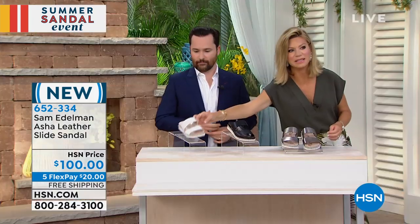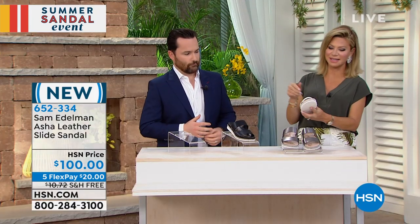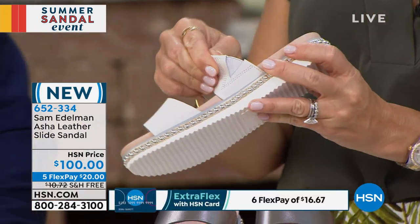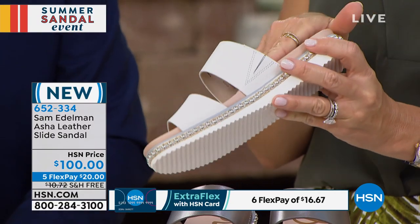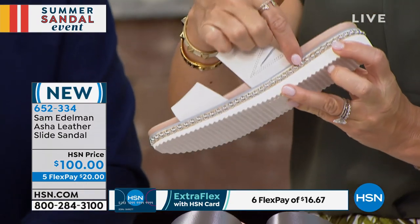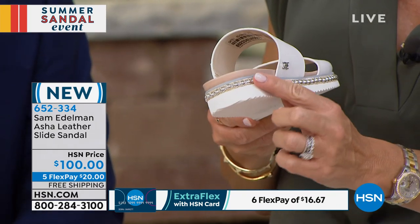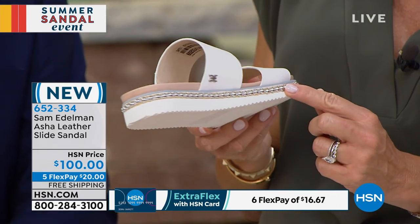Let me show everybody the white, because white is on fire this season — the white, the clear, the loose side. There's that hidden goring, so again, this is a sandal — you're not going to hear flip-flop. It's really secure on your foot. It's like jewelry for your feet going all the way around. You only find this done on shoes that are like $500 or $600.